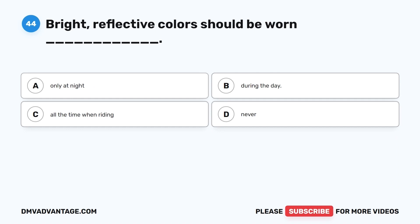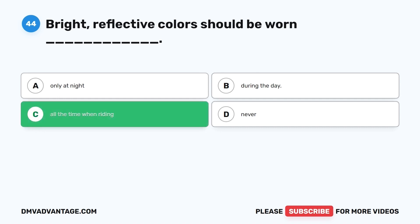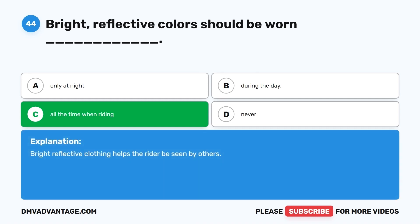Question 44. Bright, reflective colors should be worn: A. Only at night. B. During the day. C. All the time when riding. D. Never. The correct answer is C, all the time when riding. Bright, reflective clothing helps the rider be seen by others.